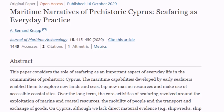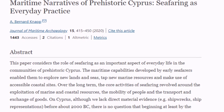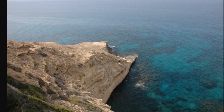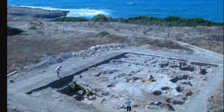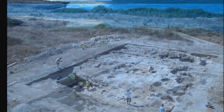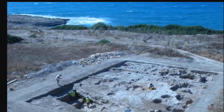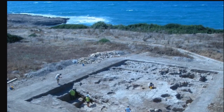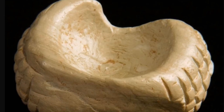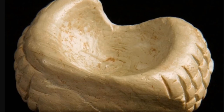When I was snooping around last night, I found an article from October 2020 titled 'Maritime Narratives of Prehistoric Cyprus: Seafaring as Everyday Practice.' The first paragraph says this paper considers the role of seafaring as an important aspect of everyday life in the communities of prehistoric Cyprus. The maritime capabilities developed by early seafarers enabled them to explore new lands and seas, tap new marine resources, and make use of accessible coastal sites. Although we lack direct material evidence — shipwrecks and ship representations — before about 2,000 BC, there is no question that beginning by at least the 11th millennium BC, early seafarers were sailing to Cyprus from the nearby mainland, in all likelihood several times per year.